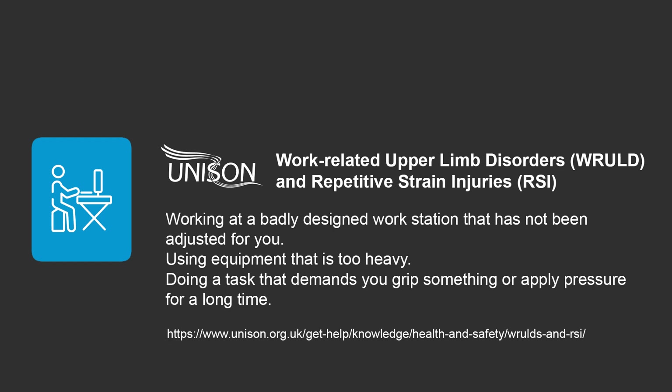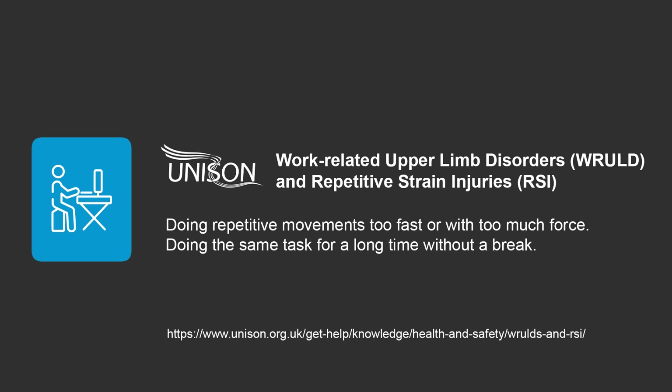RSI can be caused by repetitive movements of the fingers, hands or arms over a period of time or in an awkward position. Common causes are working at a badly designed workstation that has not been adjusted for the individual, using equipment that is too heavy, doing a task that demands you grip something or apply pressure for a long time, carrying out repetitive movements too fast or with too much force, and doing the same task for a long time without a break.